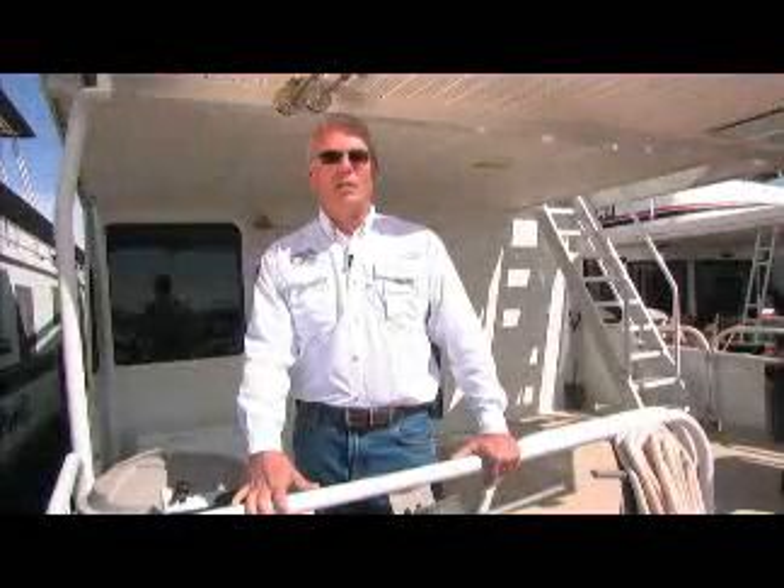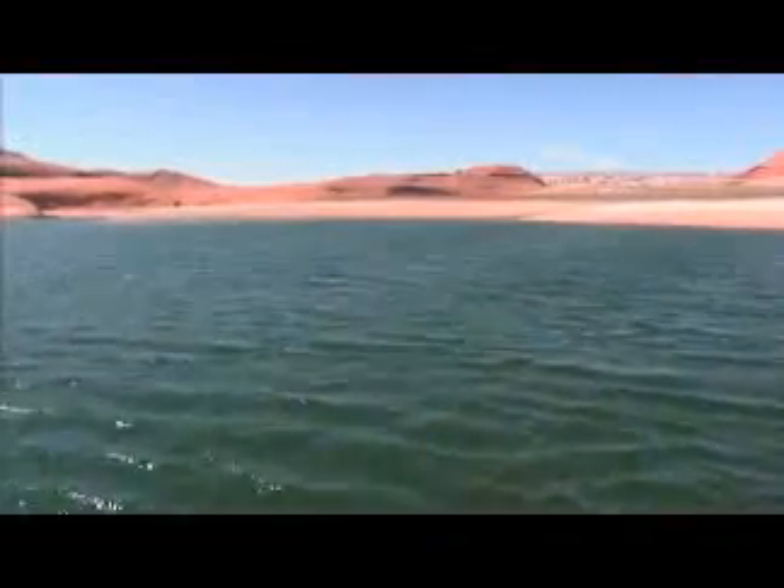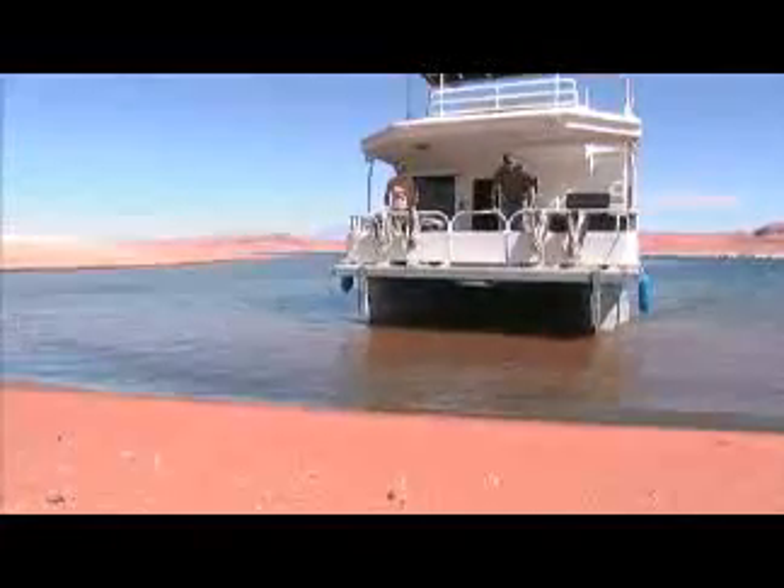Individual operator manuals are provided at check-in for your specific vessel. We will begin by showing you the safety features provided and how they should be properly used. At the end of this video, we will offer suggestions for keeping Lake Powell environmentally clean for future generations to enjoy.